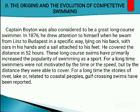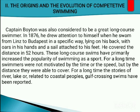Captain Boynton was also considered a great long-course swimmer. In 1876, he drew attention when he swam from Linz to Budapest in a specific way — lying on his back with oars in his hands and a sail attached to his feet — covering the distance in 52 hours. These long-course swims primarily increased the popularity of swimming as a sport. For a long time, swimmers were not motivated by time or speed, but by the distance they were able to cover.